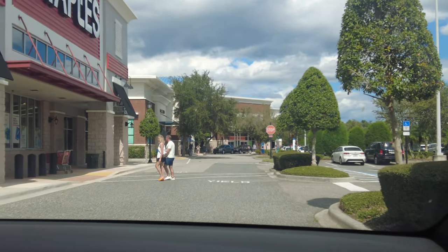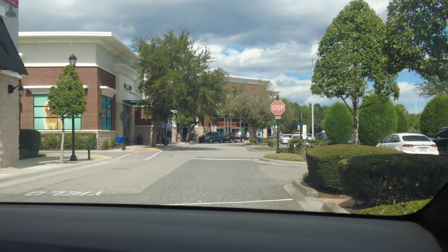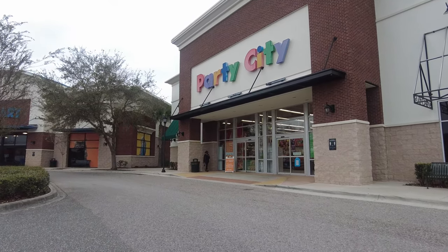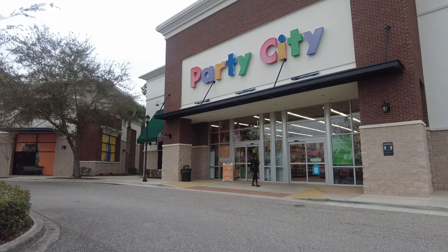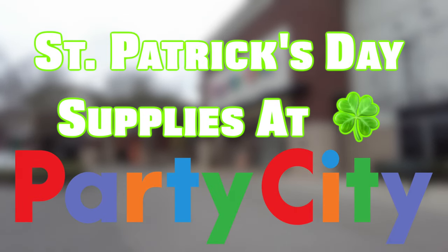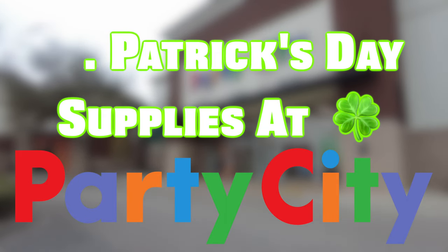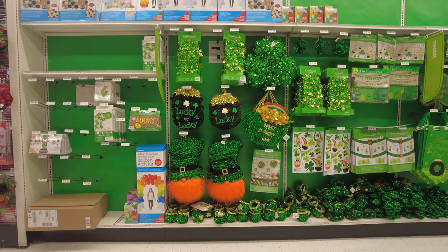Assalamu alaikum, my YouTube family! I hope you're all doing well. Today I'm back with another amazing store. I'm sharing another video of Party City with you, but today we will be seeing Saint Patrick's Day supplies at Party City. As today is Saint Patrick's Day, happy Saint Patrick's Day from Homer Kitchen and Vlog! So let's go and see what they have.